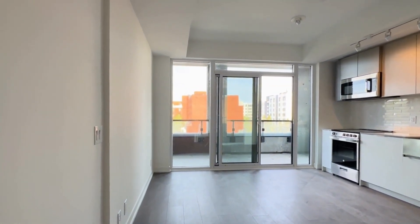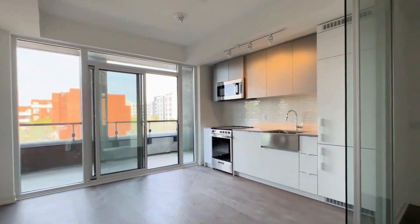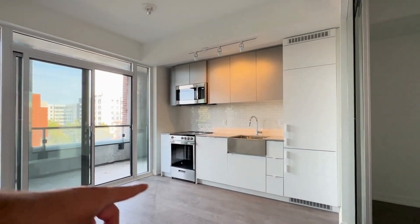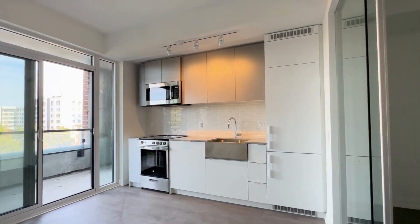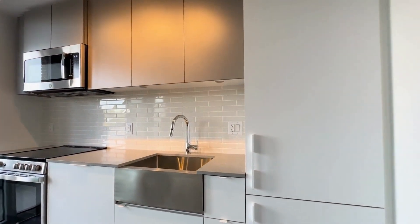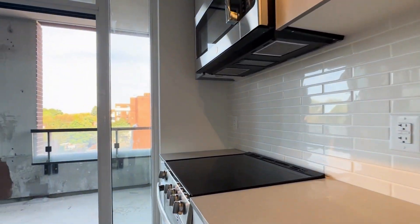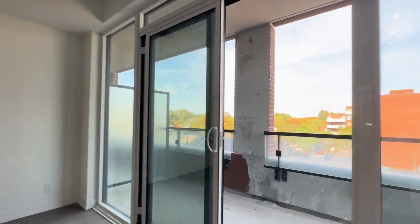Over here you can have a TV mounted on the wall with a sectional and coffee table in the middle, and then you can also put one of those stationary items over here for dining. You have a beautiful kitchen with tons of cabinet space, built-in appliances, a nice industrial sink with a beautiful backsplash, microwave, stove, and dishwasher as well.